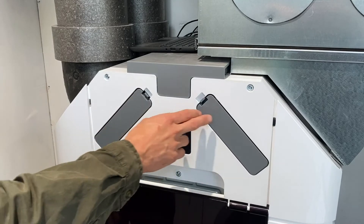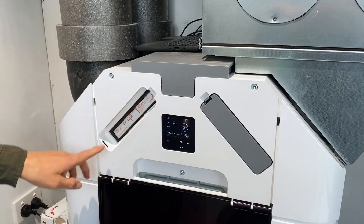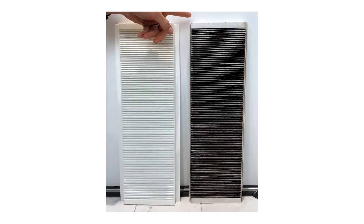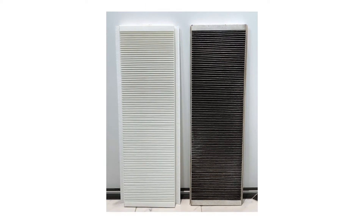These two filters here enable us to filter the incoming and outgoing air. This is actually what the filter looks like when we put it in, and this is a filter that I pulled out that had been installed for 150 days.